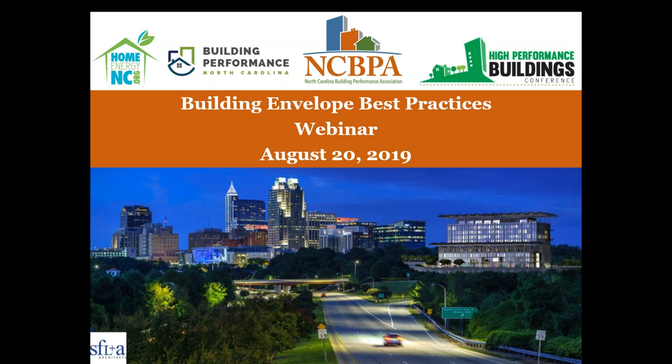NCBPA has lots more events, webinars, and news coming out. We are very busy working with member companies and partners to push building performance forward in the state. Please visit our website at buildingNC.org to look at our news page, membership directory, and upcoming events. You can follow us on social media and contact us with any questions. We are a membership-based association — if you're not already a member company, membership dues are $25 per month per company, or $300 for the lowest annual level.